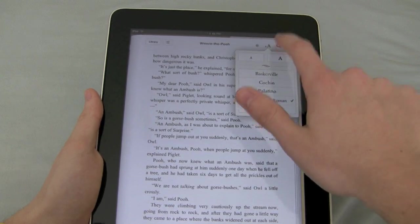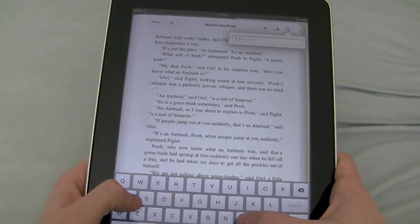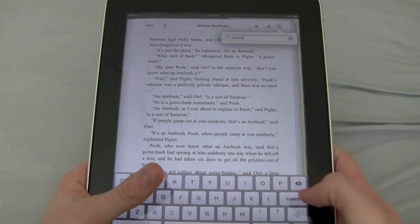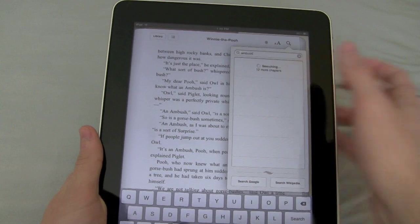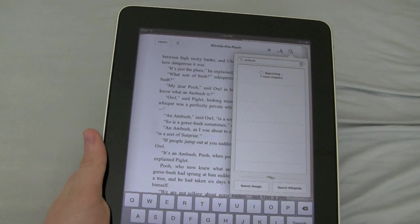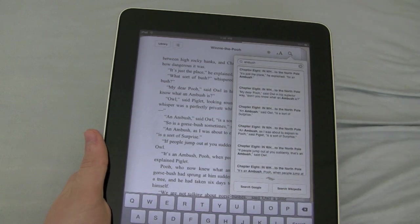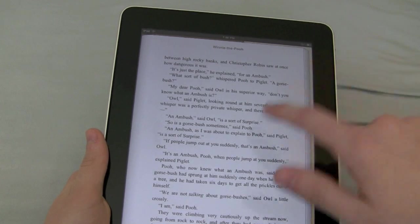And you can also search. So let's say you were searching the book for 'Ambush.' It's searching all the chapters, and you have some places where it says Ambush — happens to be on this page. So that's search.